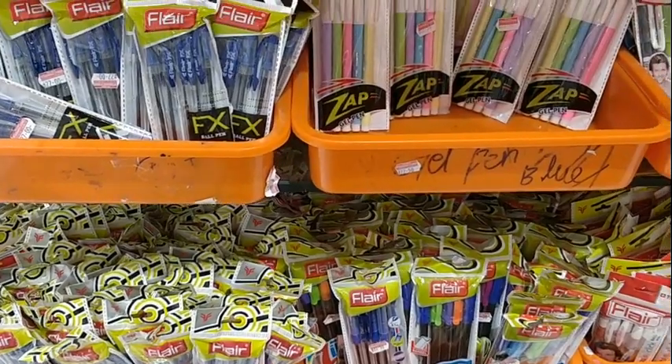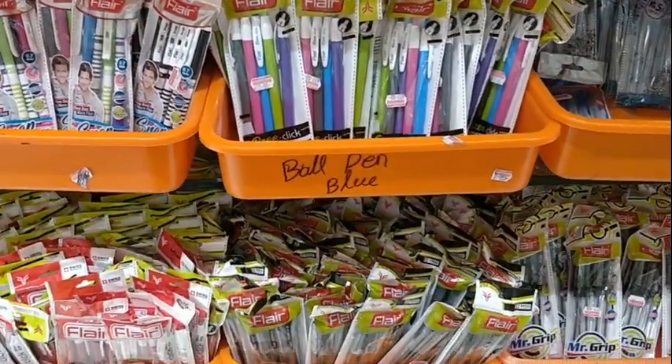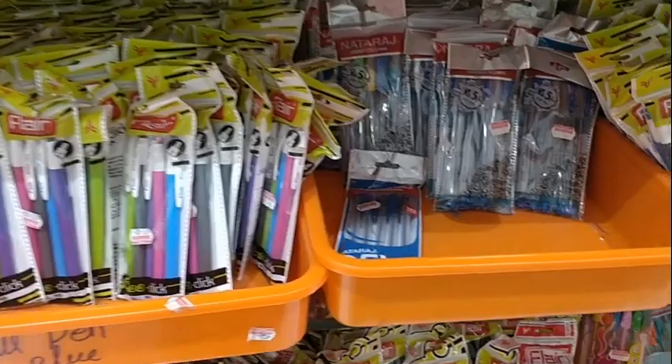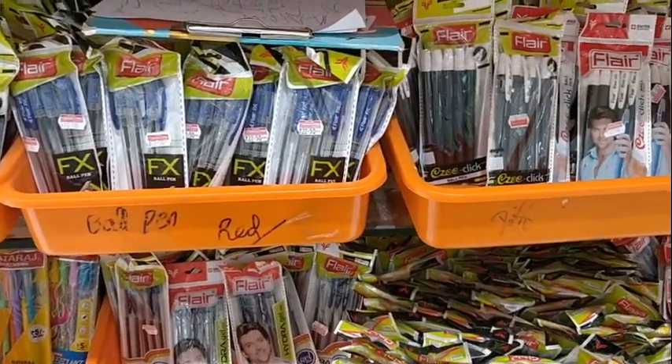These were five-rupee pens. Look at the quantity they have for each of the models — it makes me very happy to purchase in this shop.